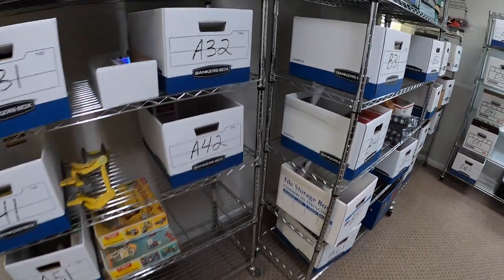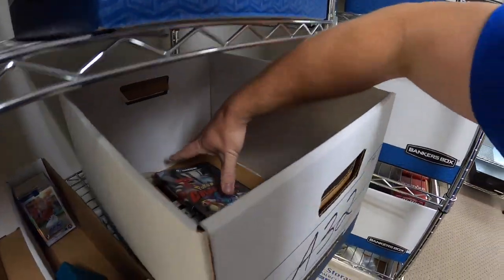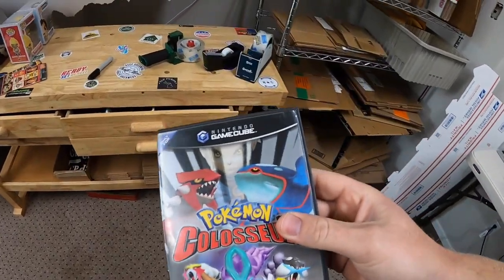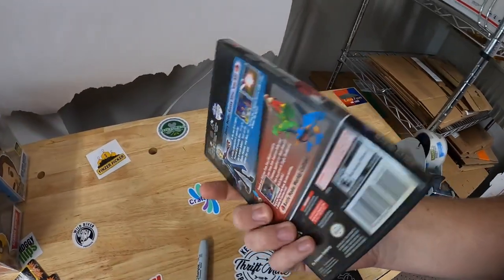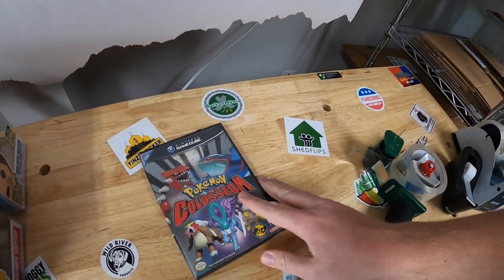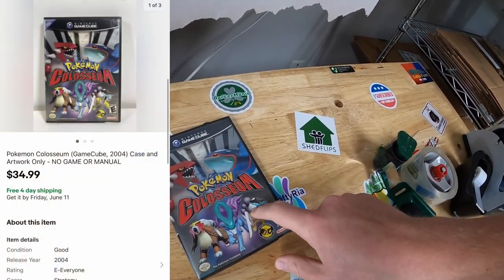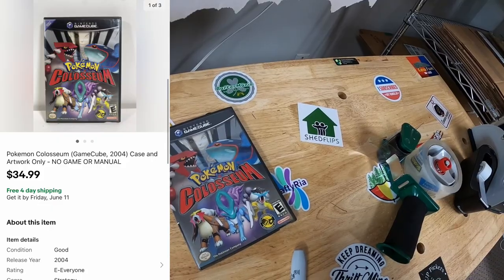Those Funko Pops are going out to Roberto — thanks so much for the support. Last thing I'm shipping out is in A32 — it is a video game case for Pokemon Coliseum, case only. I made sure I put that in big bold capital letters in the title and also in the description so the buyer understood there was no game. This sold for $34.99 free shipping.